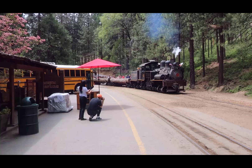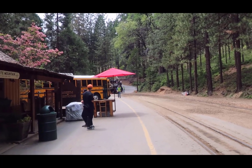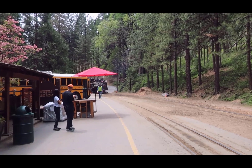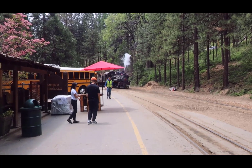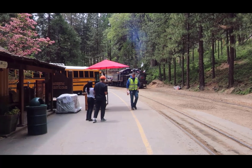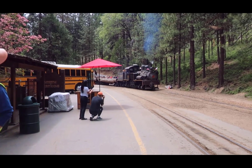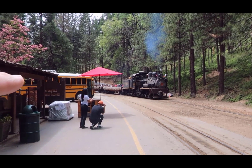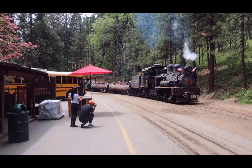From here I am going to let the video go and make some noise. That's the Shay. When we were up at Roaring Camp, we rode a Shay. See how the things are turning on the side? This is a geared engine. We rode it at Roaring Camp.